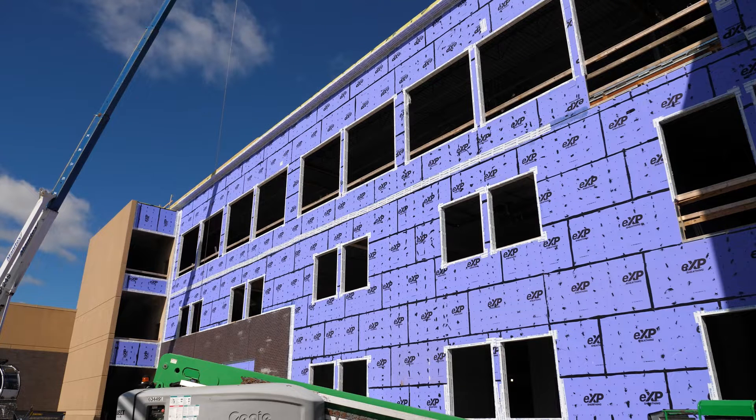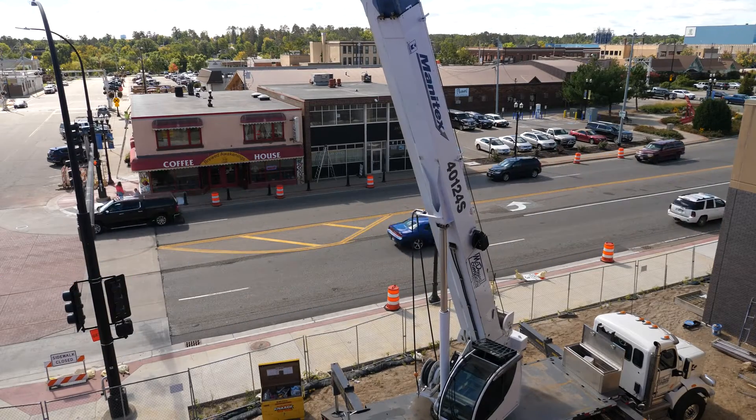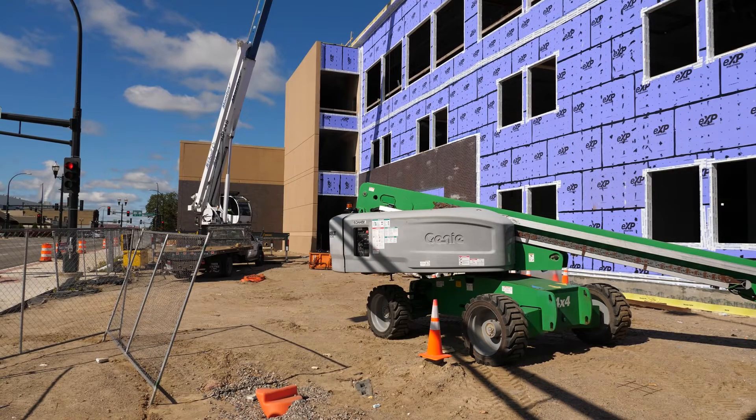The bottom floor is all jail. The second floor is the attorney's offices and some meeting spaces. A big chunk of the second floor is all mechanical — all the air handlers and boilers and everything else in there. So you have some stuff on the roof and some on the second floor.